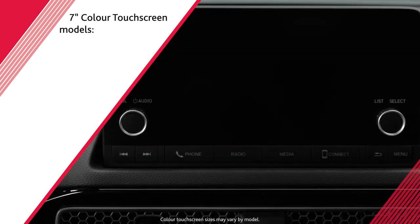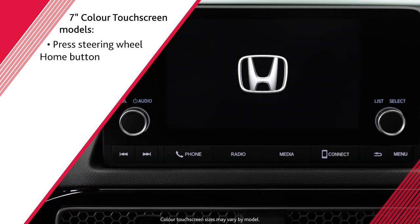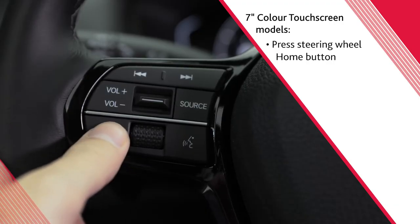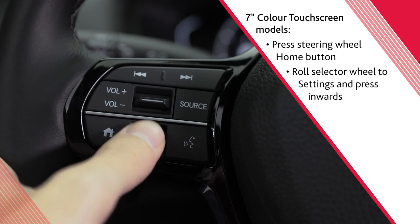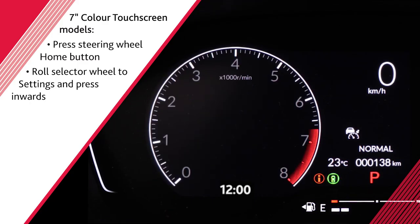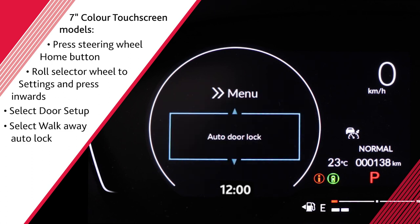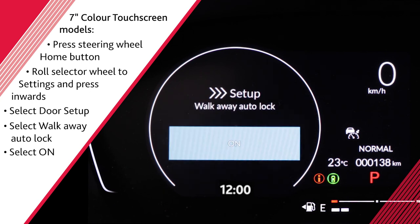To set up walkaway auto lock on models equipped with the 7-inch color touchscreen, start by pressing the home button on the left side of the steering wheel. Roll the selector wheel to settings, then press inward to select it. Next, select door setup, followed by walkaway auto lock, then select on.